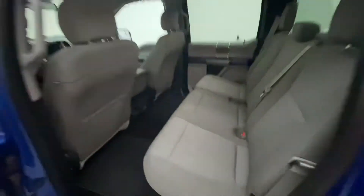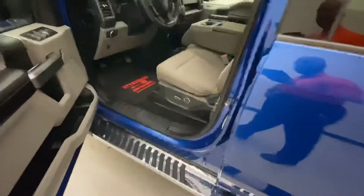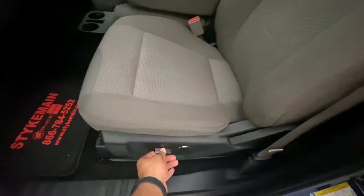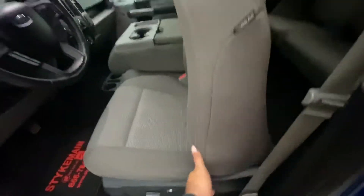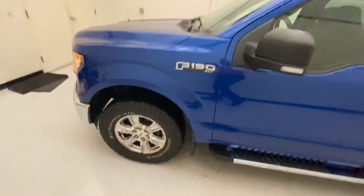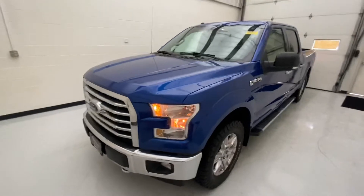Very simple. The seat is power adjustable — back and forth, up and down, and lumbar. It does have the lever right here for back adjustment as well. But there you have it — this is our 2017 Ford F-150 Chrome Edition.